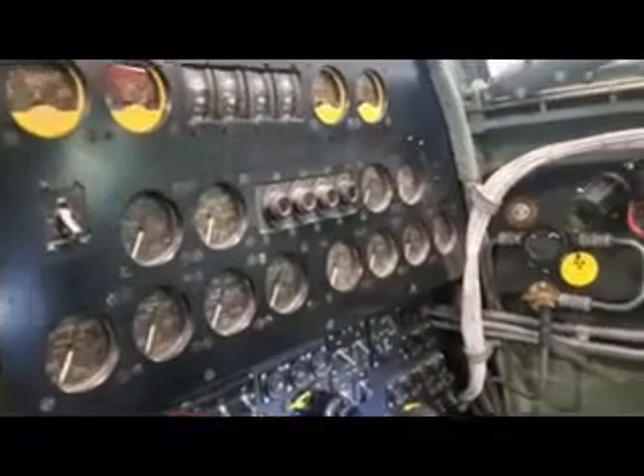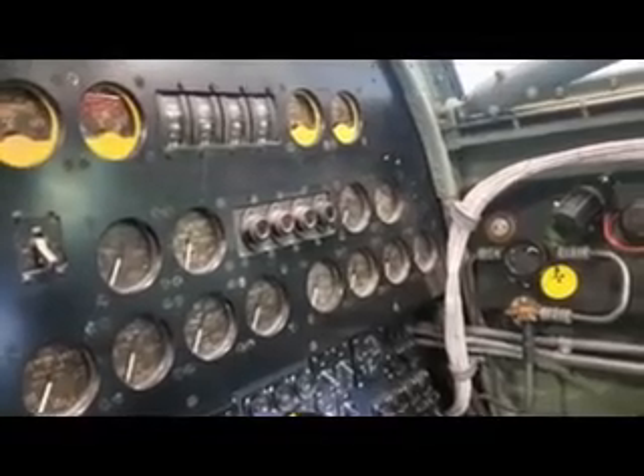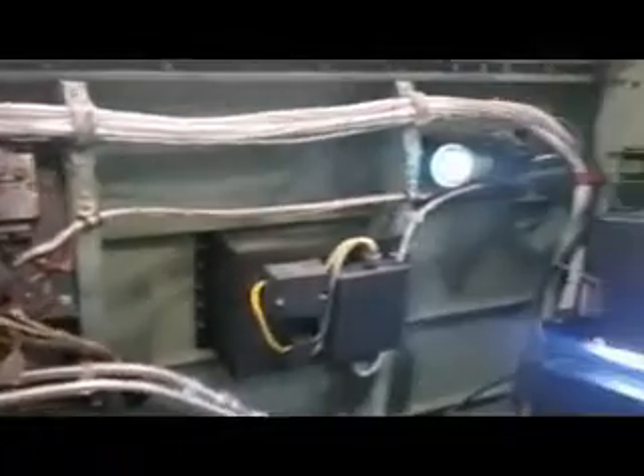Jumping over the spar section, we reach the flight engineer station. Here you can see temperature gauges, oil gauges, fuel tank gauges, and fuel pressure warning lights. The flight engineer would also help the pilot take off and land.